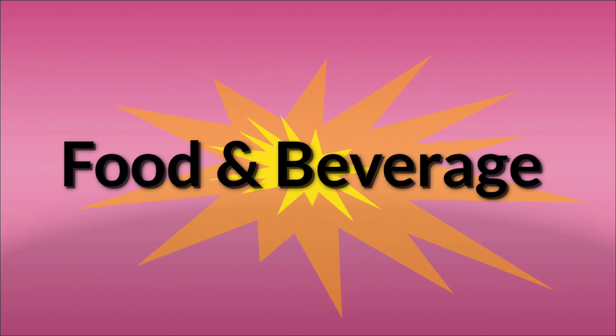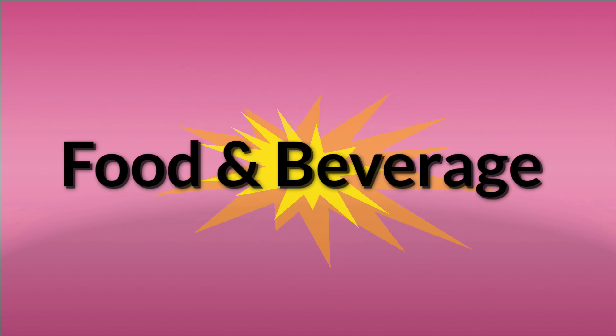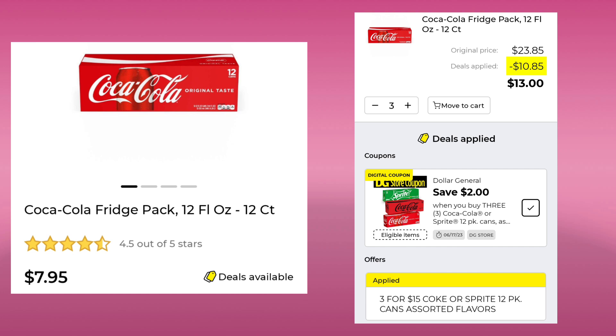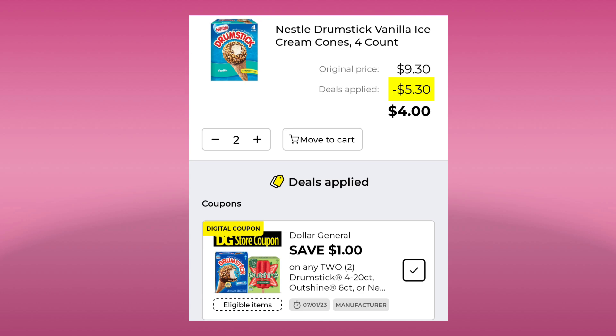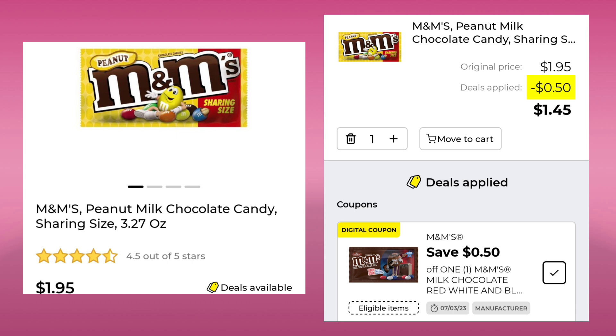Next we have a couple deals in food and beverage — not too many, but enough to make a category. The first one is the Coke. They're $7.95 for a 12 pack, but this week they're 3 for $15, plus save $2, so you'll get three 12 packs for $13. The Nestle Drumsticks are $4.65, but you're going to save $1 when you buy two. They're 2 for $7 this week and we also have a digital coupon for $1 off, so that's a discount of $5.30 when you buy two — your final cost would be $4 for both. The peanut M&Ms, 3.27 ounce, are $1.95. Save 50 cents and pay $1.45.